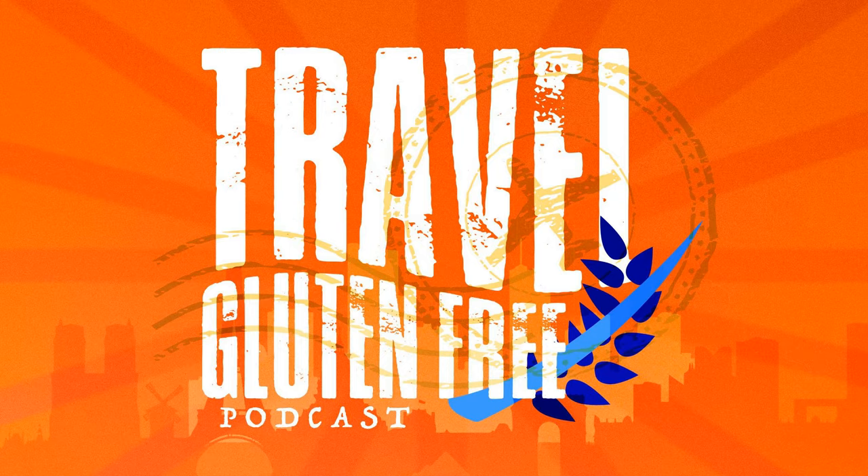Teff flour — teff is actually the main grain in Ethiopian bread, and typically Ethiopian bread does not contain wheat. So we can eat Ethiopian teff flour bread. Always double-check if you're at a restaurant: ask if it has wheat or any other grains besides teff. Usually they don't, so I've gone to Ethiopian restaurants and eaten the teff bread, which is really, really tasty.